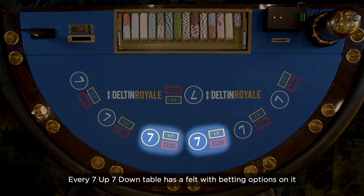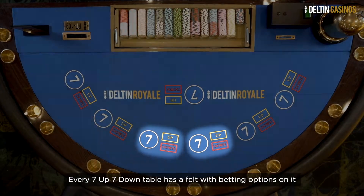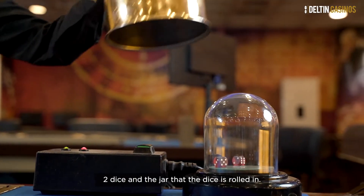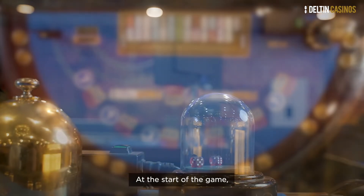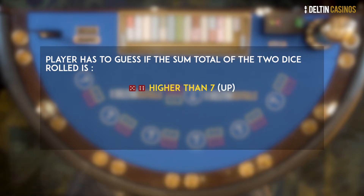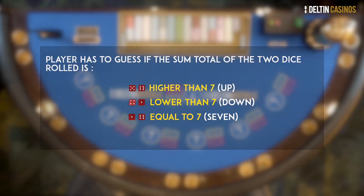Every 7up7down table has a felt with betting options on it, two dice, and the jar that the dice is rolled in. At the start of the game, every player has to guess if the sum total of the two dice rolled is higher than 7, lower than 7, or equal to 7.